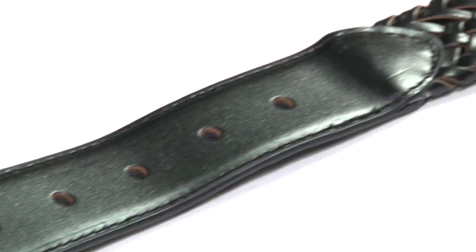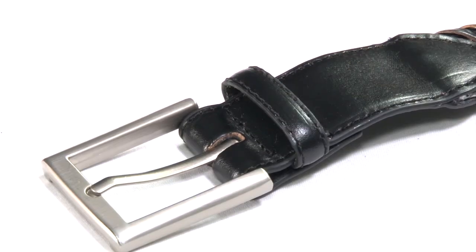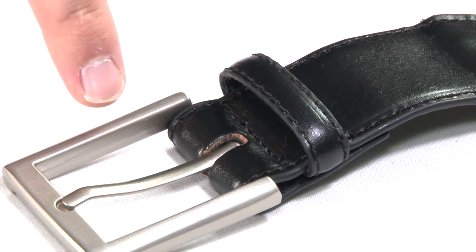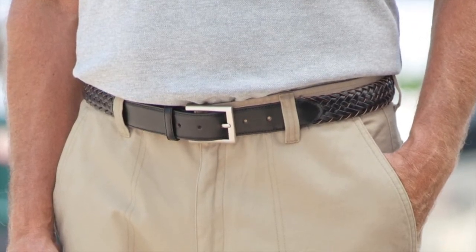Note the leather double-end pieces stitched for durability and the leather loop. Finished with a smart metal buckle and available in a range of sizes, this is our Samuel Windsor plaited leather belt in black.